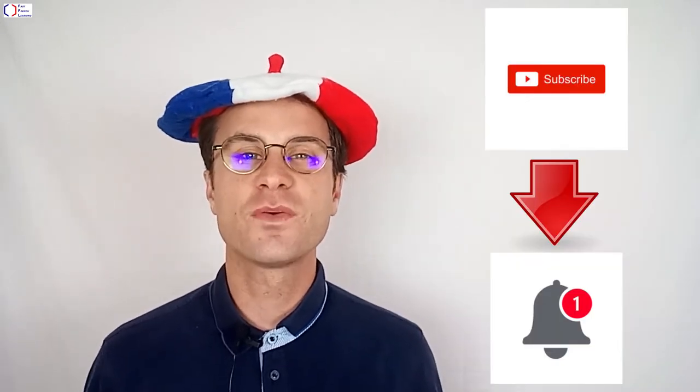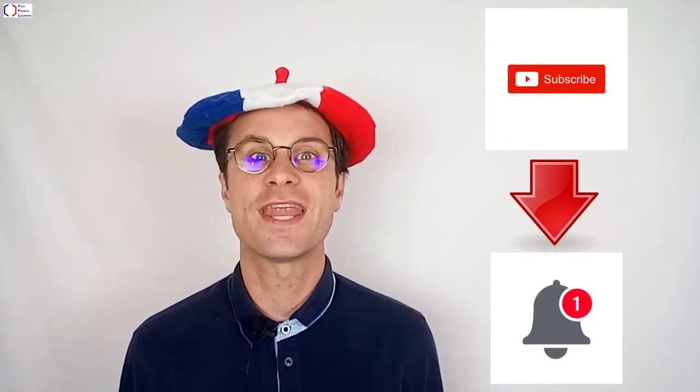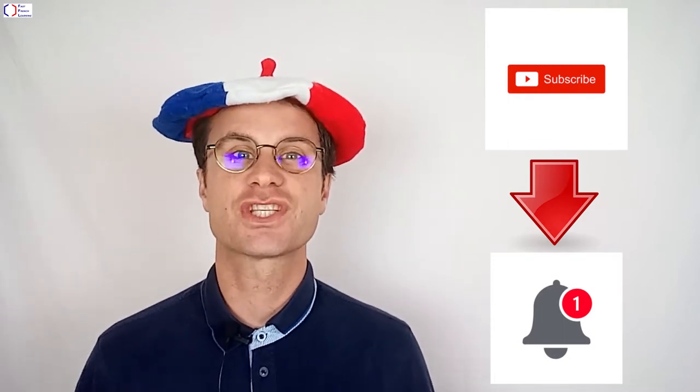Merci d'avoir regardé cette vidéo. Si vous voulez recevoir la notification pour la prochaine vidéo, abonnez-vous à notre chaîne. Le lien est juste là-bas. Merci! Bye!